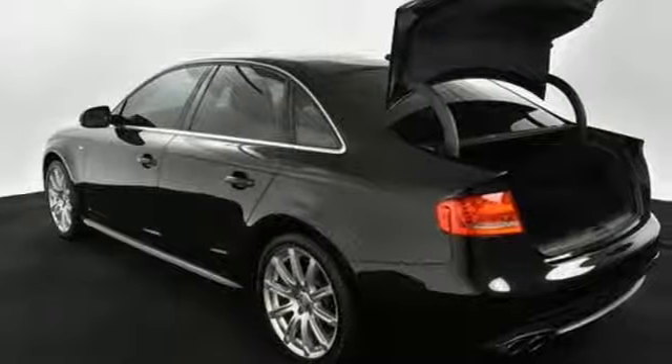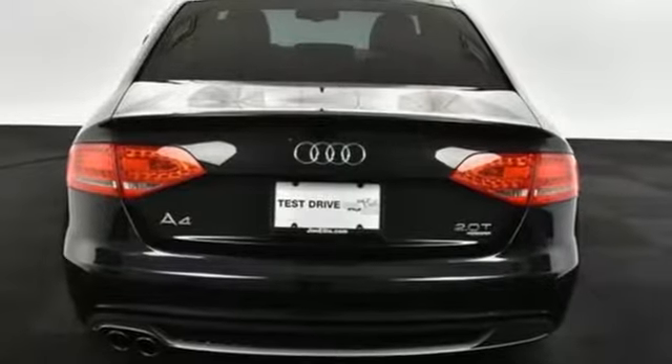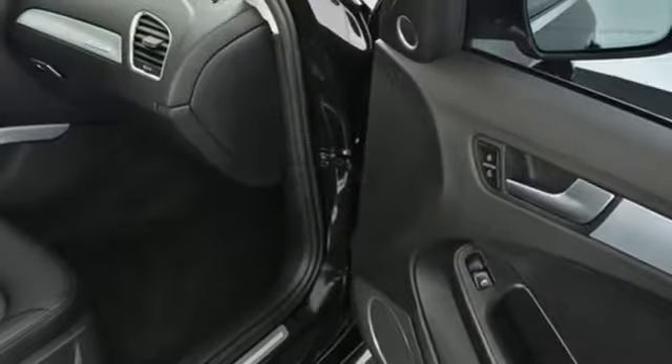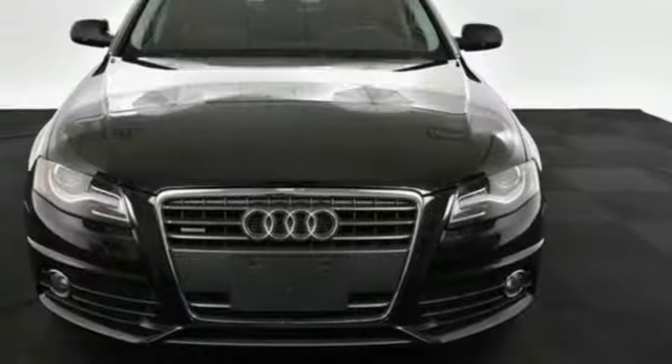This from Edmunds.com: In creating the interior of the A4, Audi has not overlooked what was arguably one of the outgoing A4's key selling points — supreme quality that makes more expensive cars look cheap by comparison. Audi doesn't follow trends, it sets them.